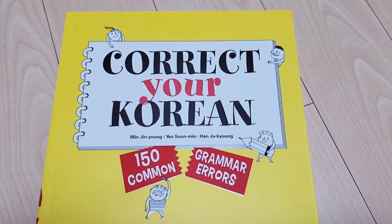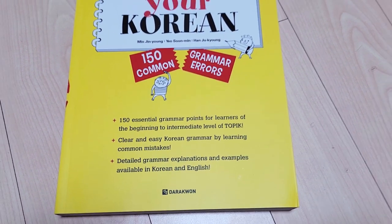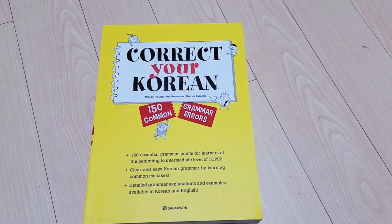In this video I'm actually not gonna save the best for last — I'm gonna start with the best, and that is this book. 'Correct Your Korean: 150 Common Grammar Errors' is a book that is really such a gem for learners of all levels. It explores 150 common grammatical errors that Korean learners tend to make.